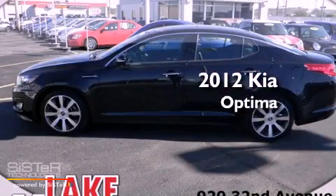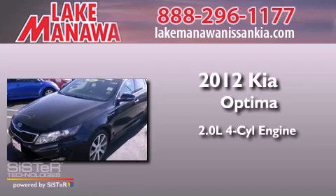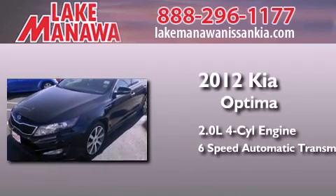This is a 2012 Kia Optima. It has a 2.0-liter four-cylinder engine and a six-speed automatic transmission.